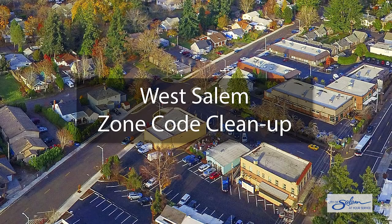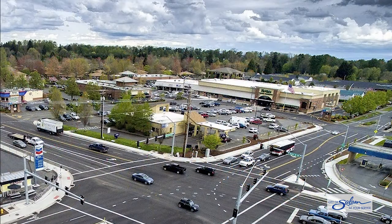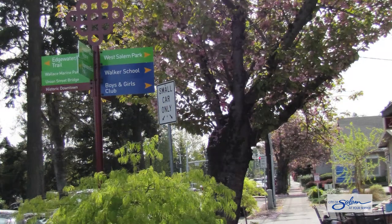West Salem's Business District is the lively heart of West Salem. It includes the bustling commercial area at the south end of Wallace Road and extends around to West Salem's original Village Center on Edgewater Street.